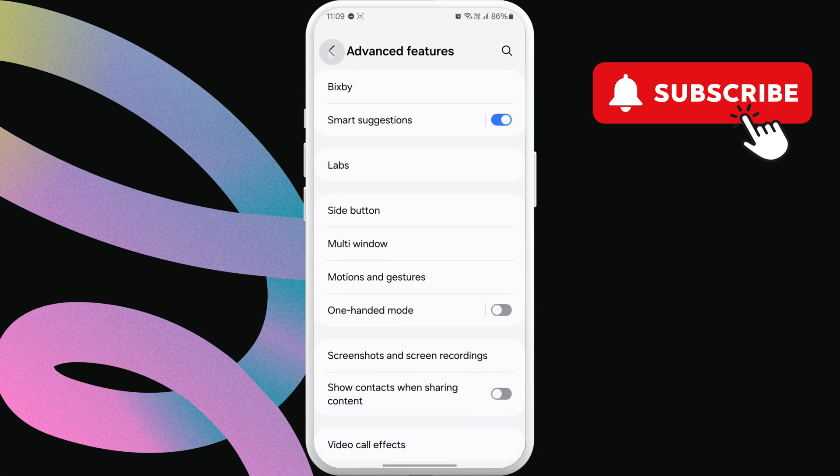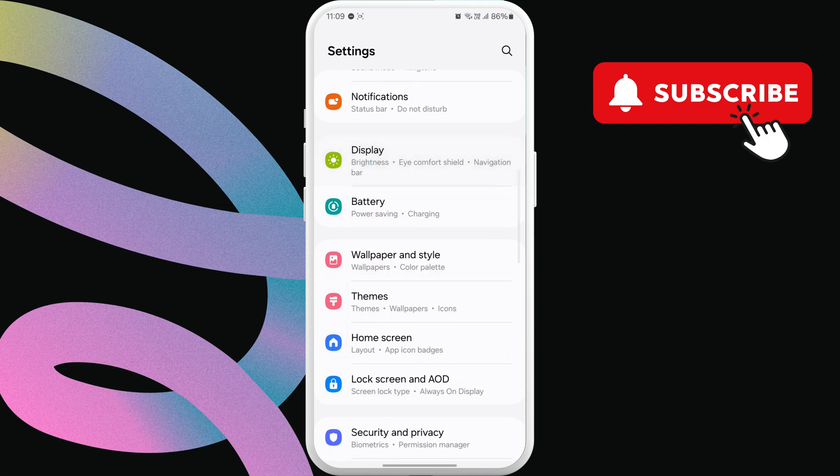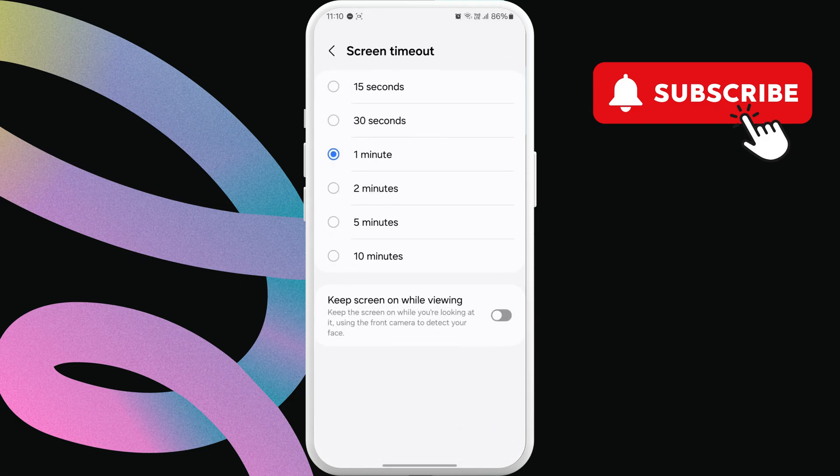Now, go back to the settings page again and tap on Display. Here, scroll down and tap on Screen Timeout. Then, enable the toggle next to 'keep screen on while viewing.'